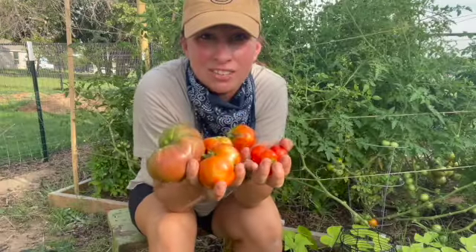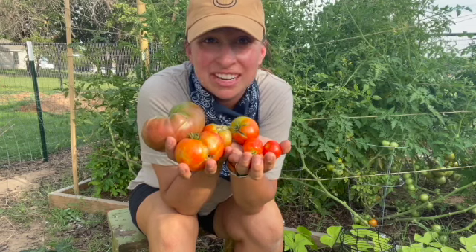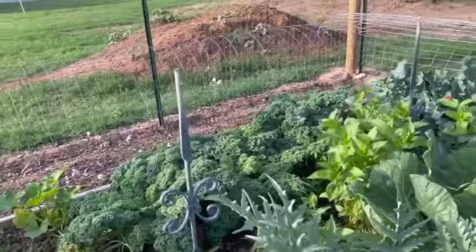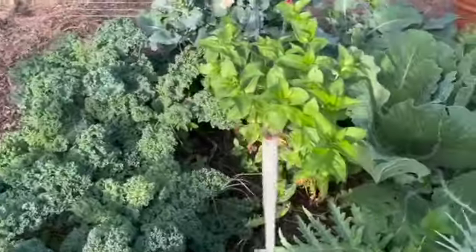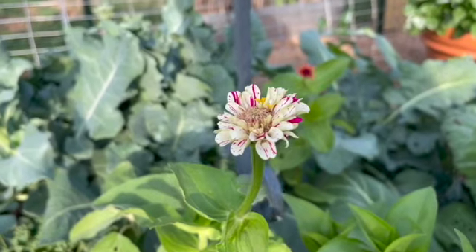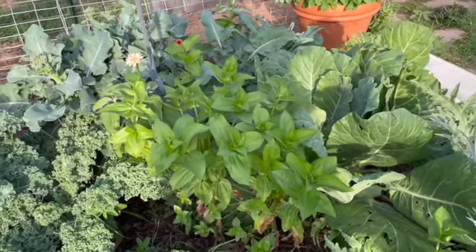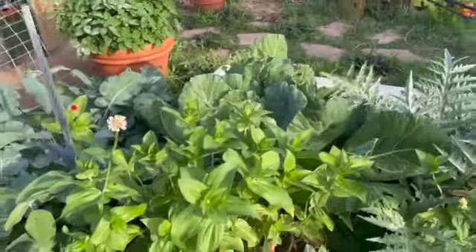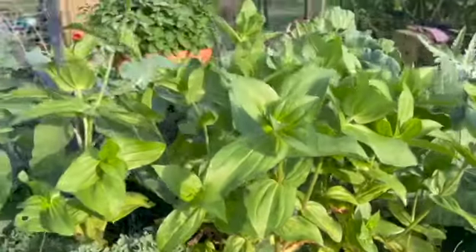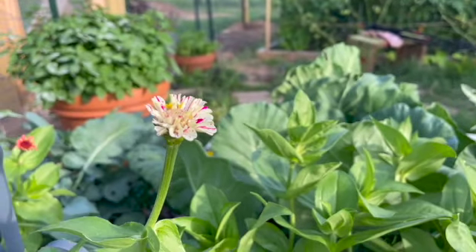I'm gonna go ahead and give all of these not-so-great tomatoes to the chickens — they're gonna eat them up and love it. Coming directly across from my tomato bed into my other big bed, I just want to point out that my zinnias are finally blooming. I've been waiting on these for so long. The foliage looks pretty well except at the bottom, but the tops are just phenomenal — I'm loving the color.